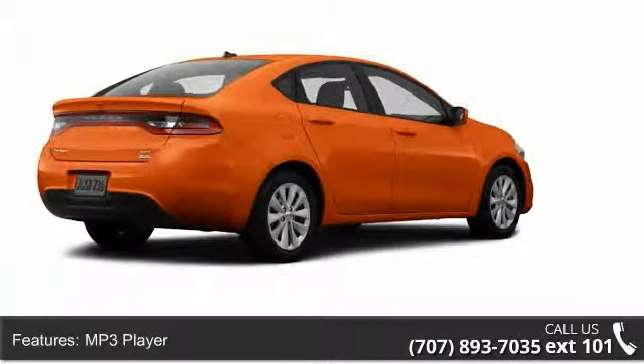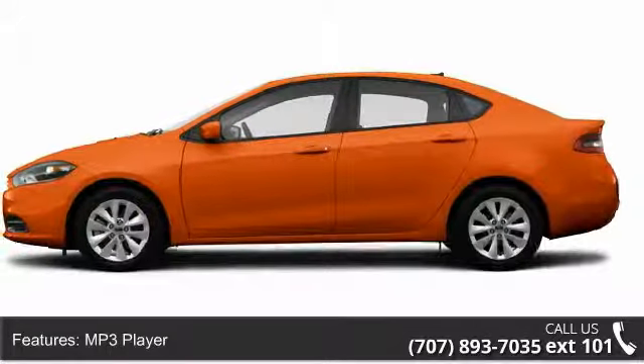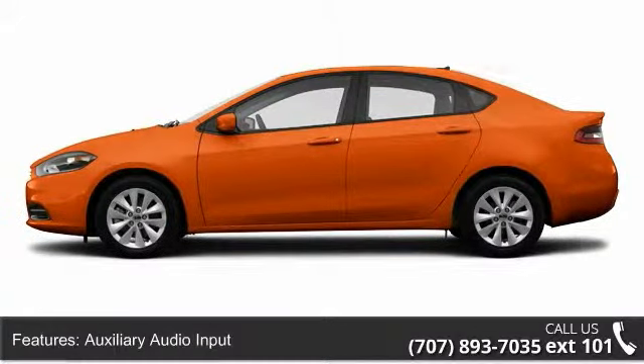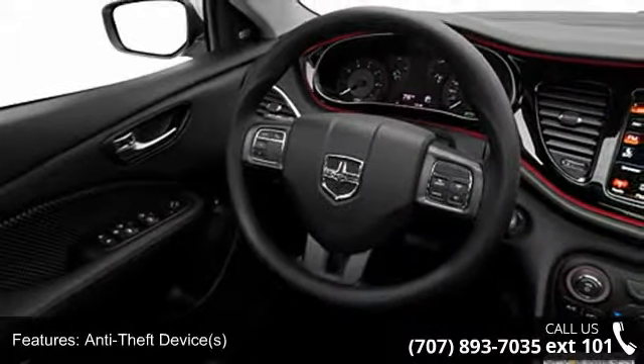This vehicle's top features include auxiliary audio input, trip computer, power windows, anti-lock braking system (ABS), rear center armrest, and side airbag system.